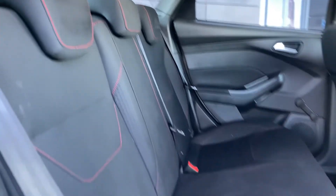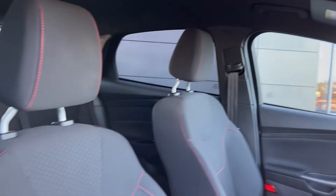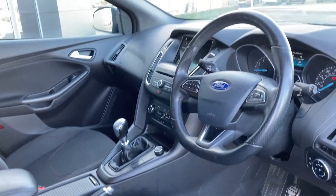As we come into the cabin we can see the sport cloth interior with the contrast red stitching. Moving to the front seats, which are in fantastic condition, and the multifunction steering wheel.